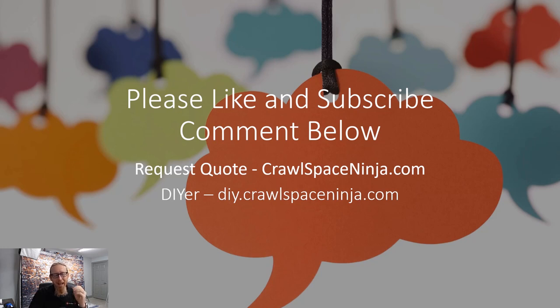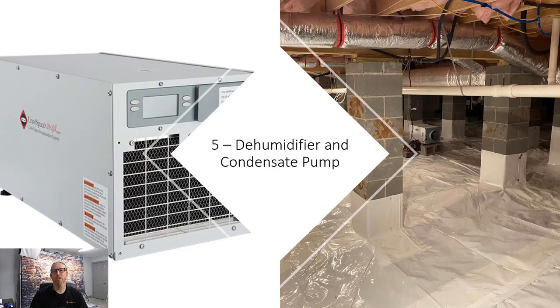The last and probably most frequently asked about item is the dehumidifier. We prefer the Aprilaire dehumidifier — it uses aluminum coils, which means less corrosion. You can also see the dehumidifier paired with a condensate pump. Since your crawl space is typically lower than the rest of the house, the dehumidifier drains into the condensate pump, which then moves that water up and out of the crawl space. If you do those five things, you'll have a great start on controlling humidity in your crawl space.